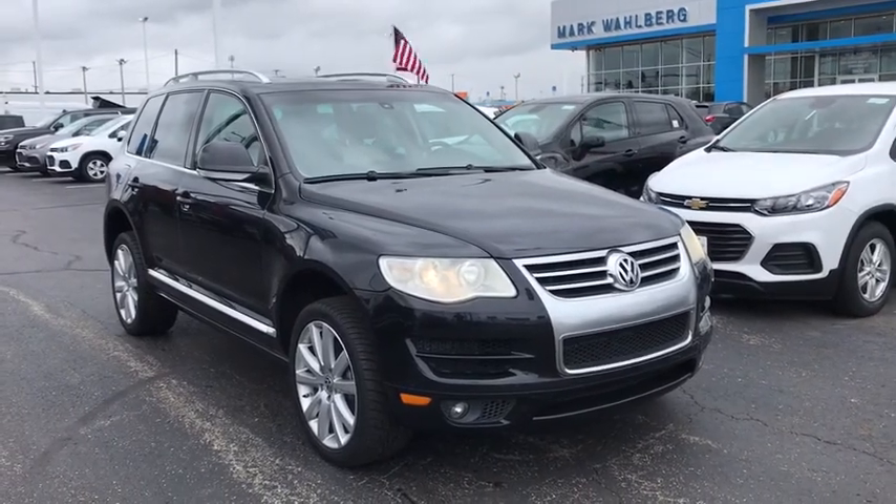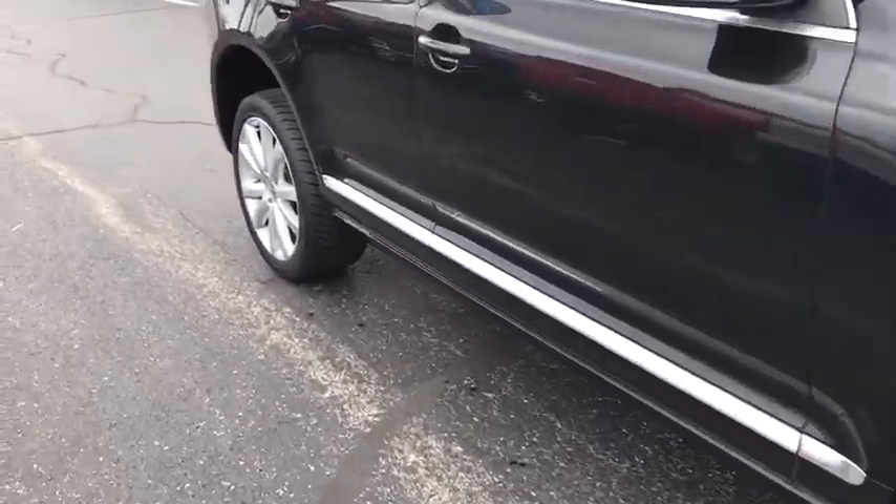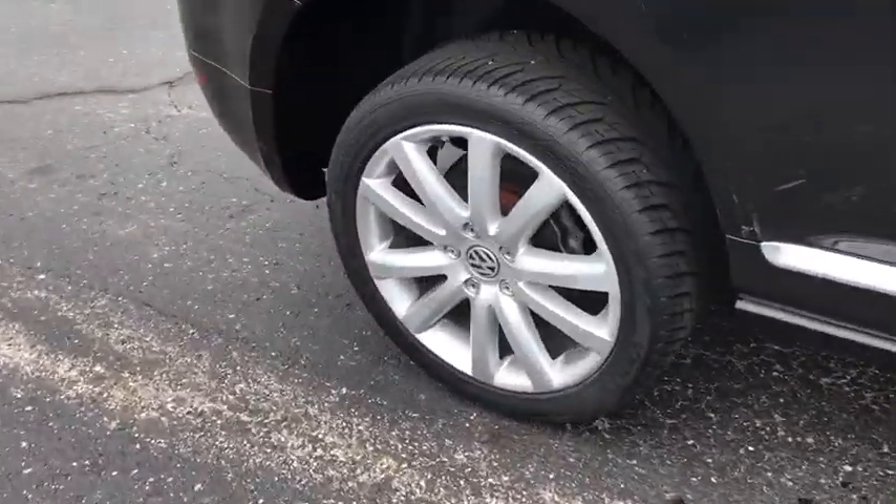Make a great choice today with the 2010 Volkswagen Touareg. It is the most technically innovative VW since the brand has been in existence.